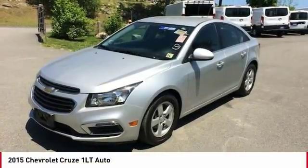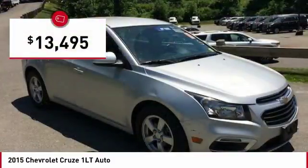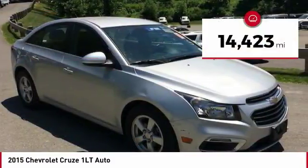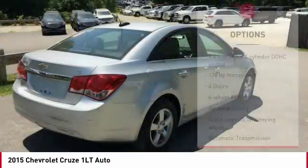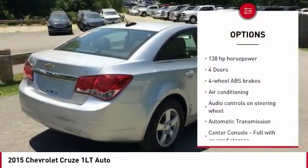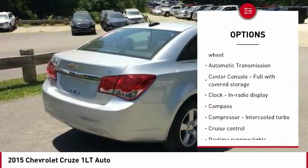The Cruze blueprint calls for more than you'd expect and is priced below $15,000. This vehicle has less than 15,000 miles. Great options include traction control, air conditioning, passenger airbag, front wheel drive, automatic transmission, and cruise control.